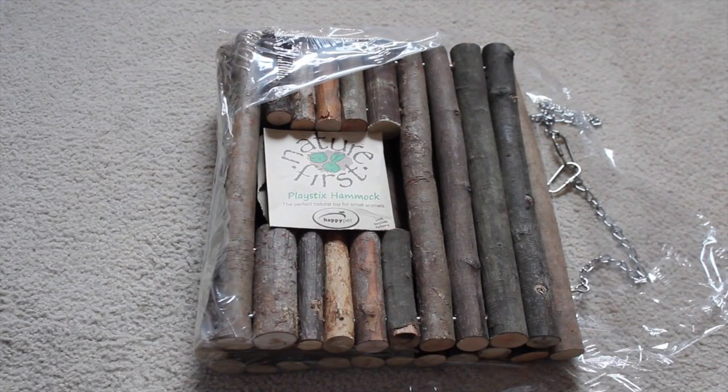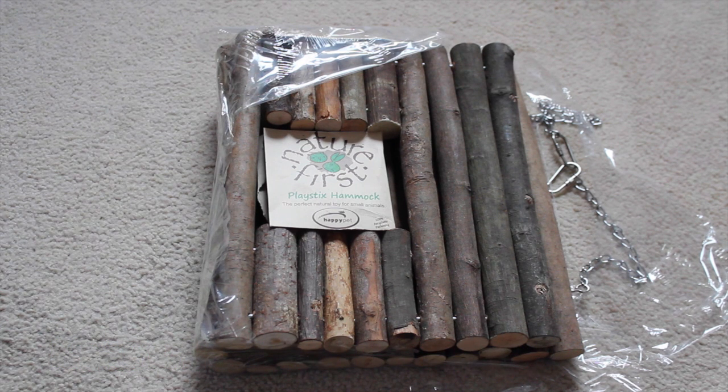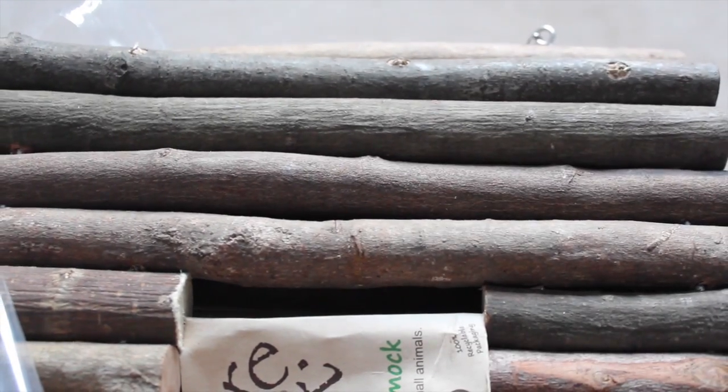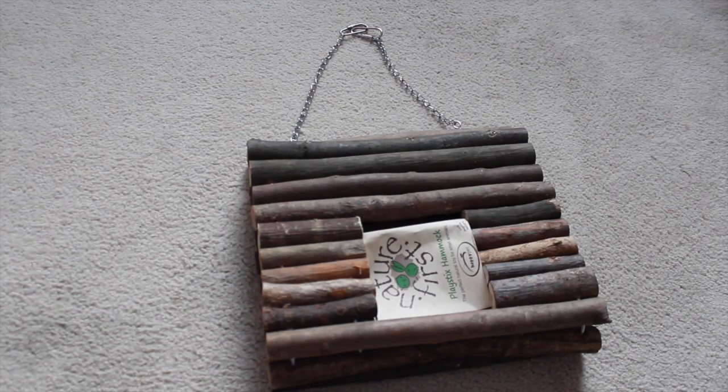And then we have this really big, fun, exciting Nature-First Playsticks hammock. I saw this on the website and thought the rats are going to love it, because they do like to sit in things that hang and climb on things. It has a huge hole in the middle so they can actually climb through it, and it's natural bark so they can chew on it as well. This cost £9.11 — I thought it was quite a good price considering it's a large size.